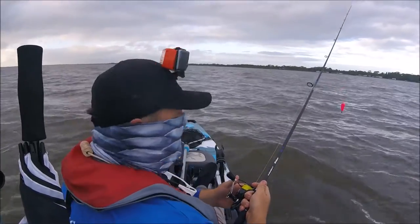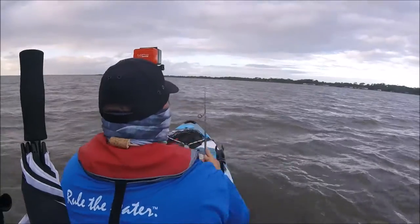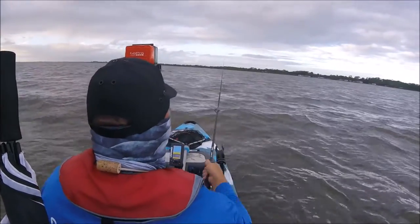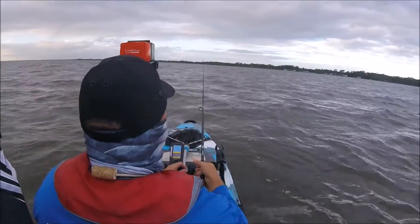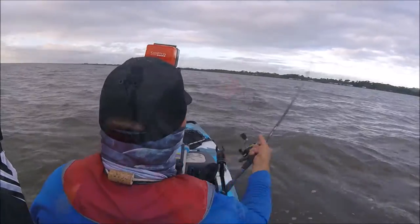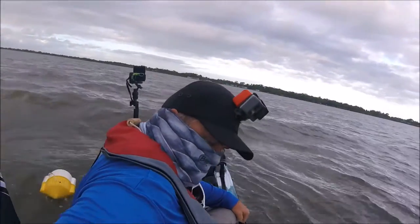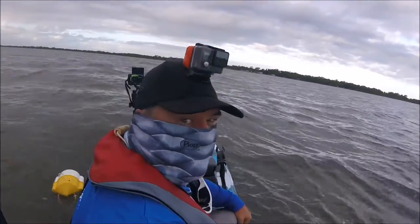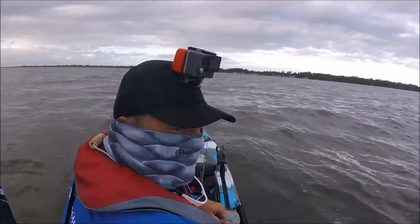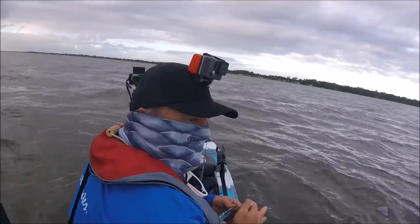First cast of the morning — see how it goes. Man, this casts far. I'll ring the dinner bell a little bit. I've got some bait stealers out there, so I'll throw a gulp on and see what's out there.